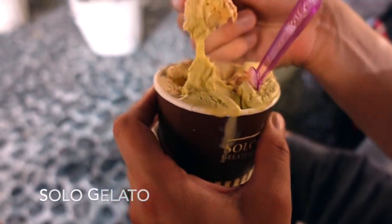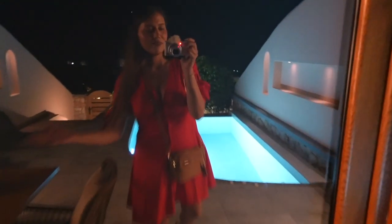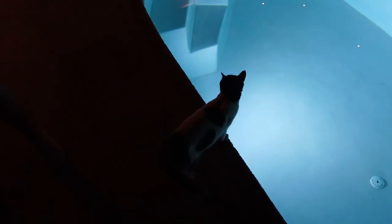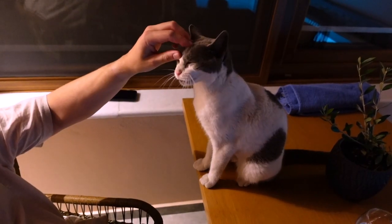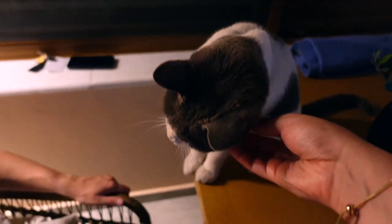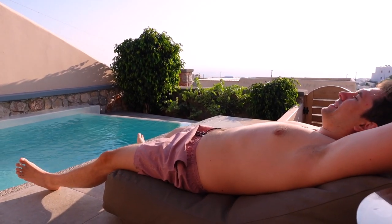We had this really good gelato from a place called Solo Gelato — it honestly tastes like Italy, so if you want gelato in Greece, highly recommend. After a little sightseeing and sunset watching we were back to the hotel. It was such a beautiful and relaxing atmosphere — clearly the nicest hotel of our trip. We were also visited by this little cat, who ended up visiting us again on a later day. It was thirsty, so we gave it some water.